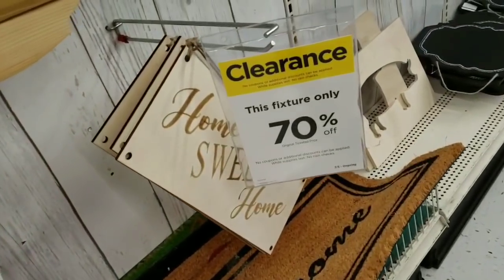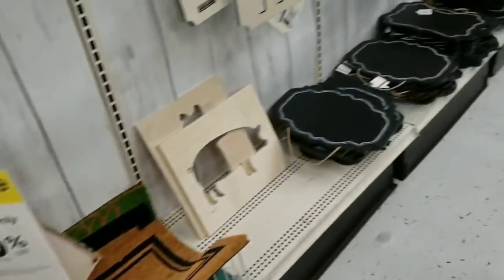Everything here is 70% off — all the sign-making stuff and welcome mats too.